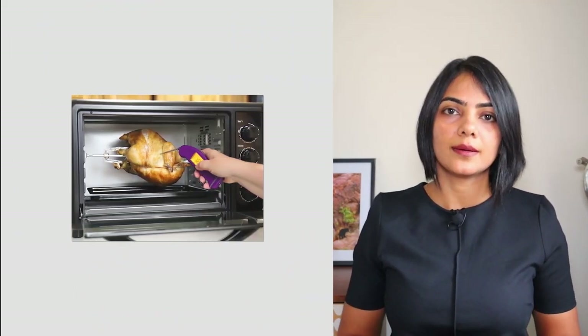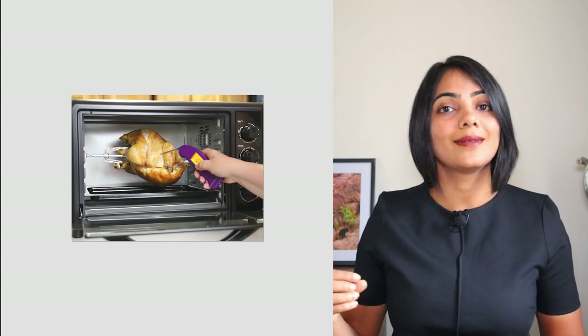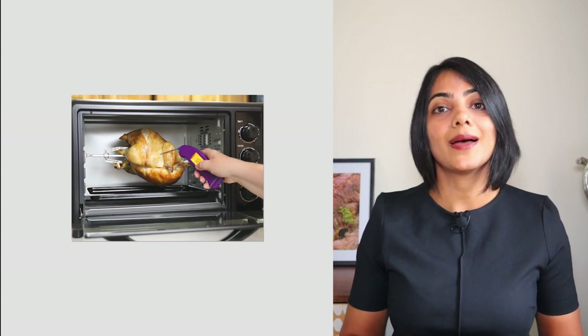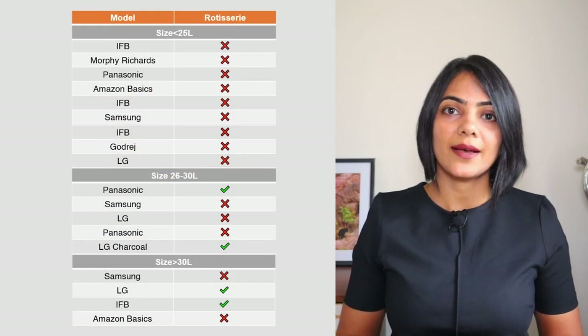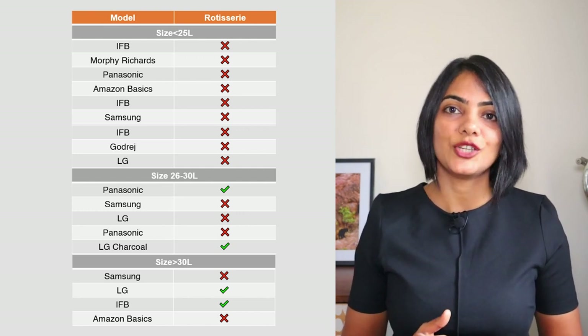The first is a rotisserie — a rotisserie is nothing but a turn grill. You can actually create grilled chicken or grilled vegetables by mounting them on a skewer, and the skewer rotates, thereby grilling the chicken or vegetables in a consistent manner. Not all models have this — none of the small size models have it. The IFB, Panasonic, as well as the LG charcoal models do have it.